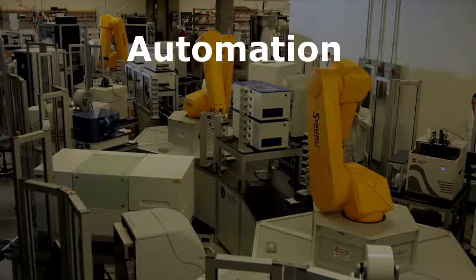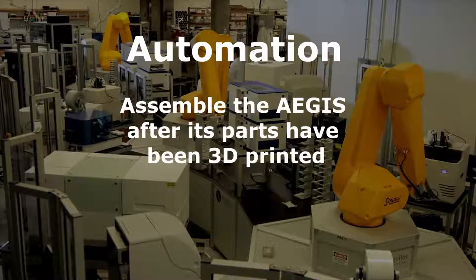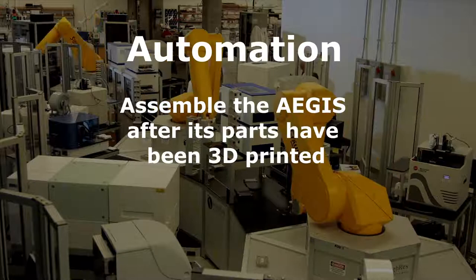Another element that can be implemented in the Aegis is automation. Automation can be used to assemble the Aegis after its parts have been 3D printed. Minimal automation will be implemented since the Aegis will not be purchased by a large community, so it will be constructed upon the customer's order.